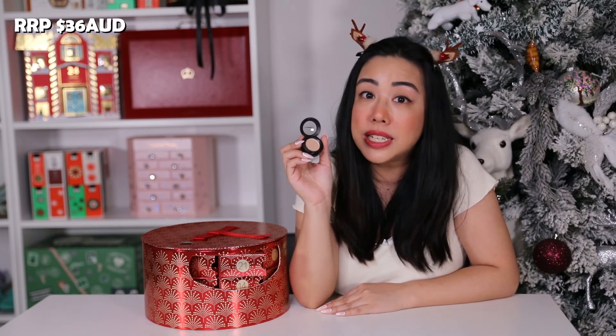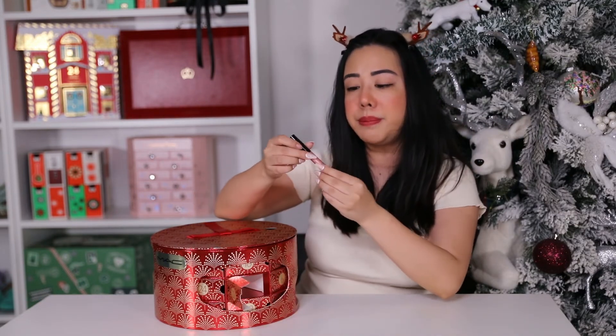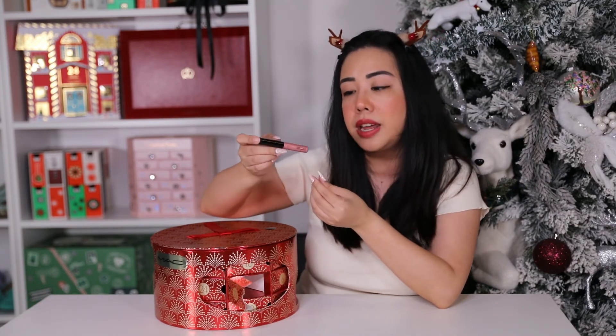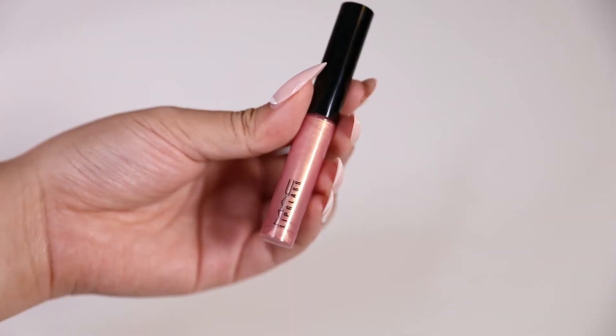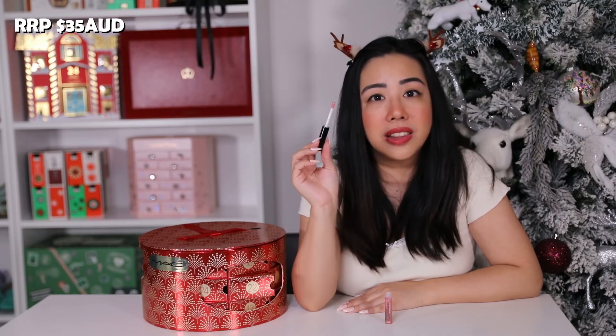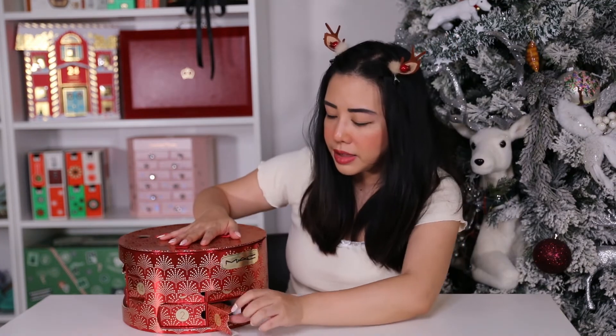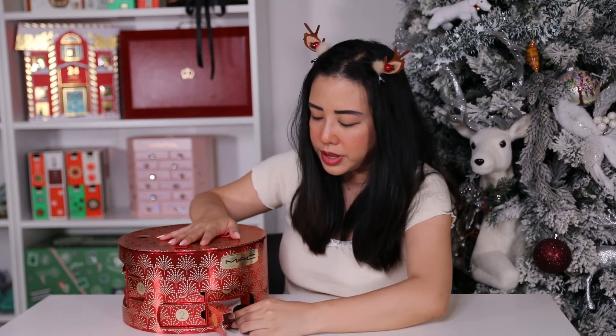Moving on to day twenty-two and we have the mini Lip Gloss in the shade Nymphette. It's their tinted lip gloss in a pink color with a gold shine — very subtle with that glass finish. This retails for $35 AUD.